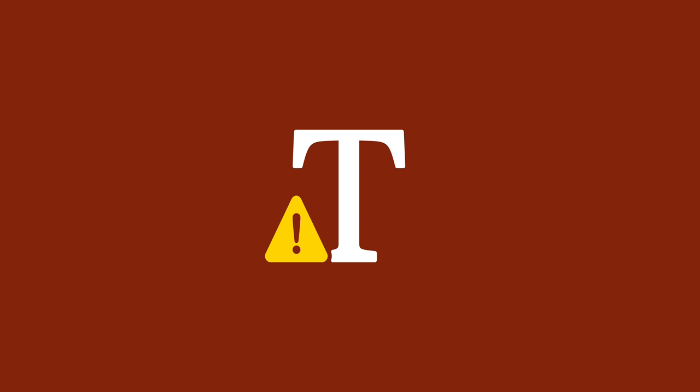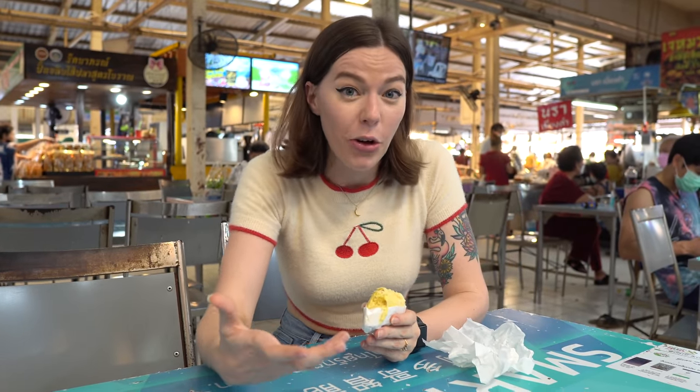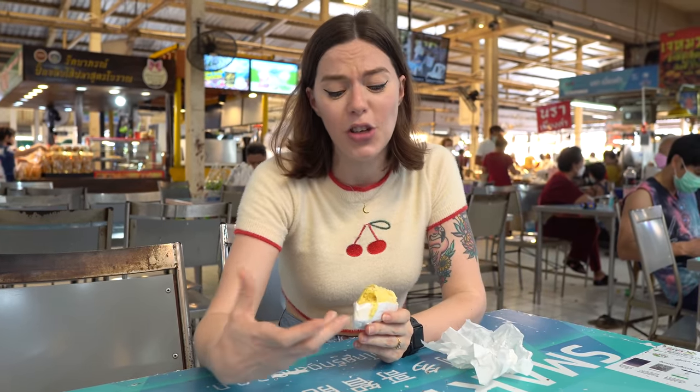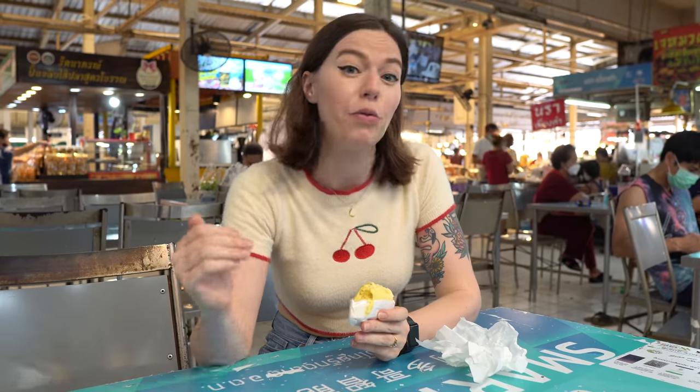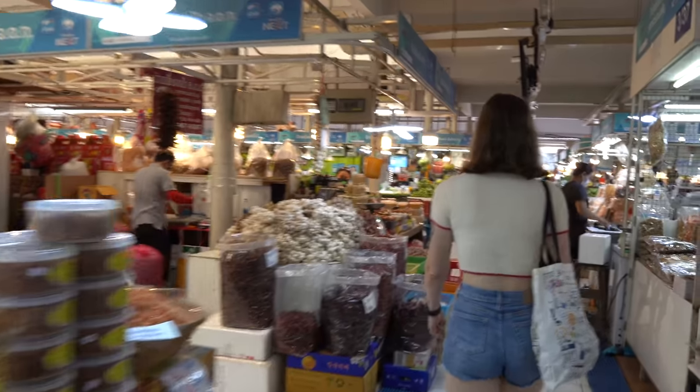Something you need to know about durian is it can actually be really dangerous. If you have durian when you've had alcohol, it can actually kill you — it turns to a poison in your body, so please don't do that. Apparently it can also make your blood pressure really high if you've had caffeine, and I have had a coffee today, so that's why I'm only eating a little bit. Otherwise I'd eat the whole thing — it's really, really tasty.